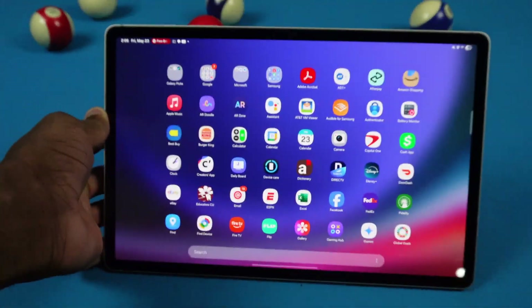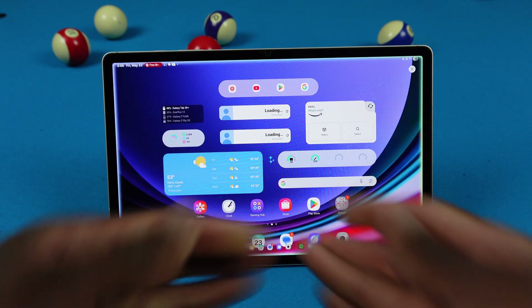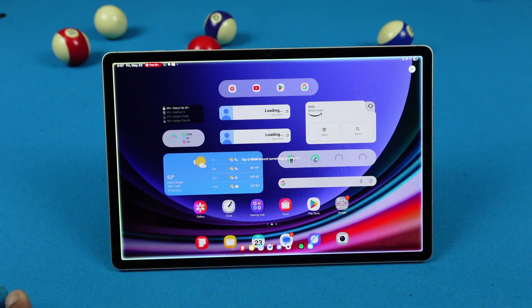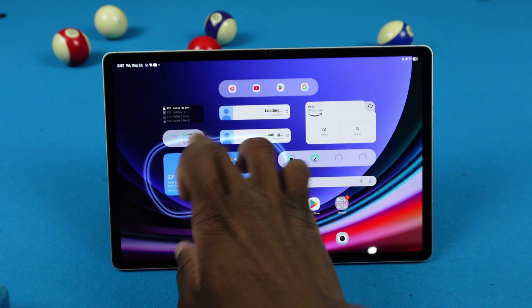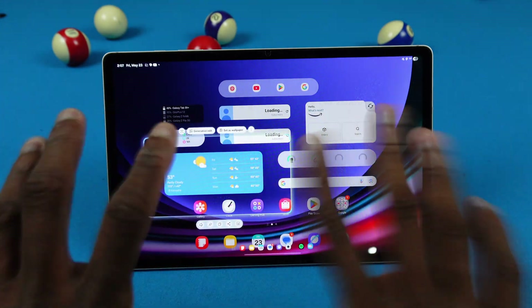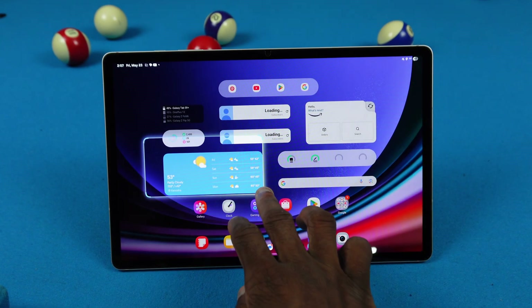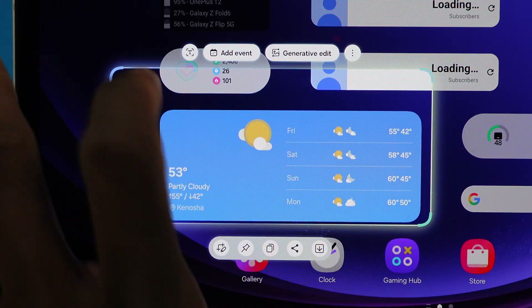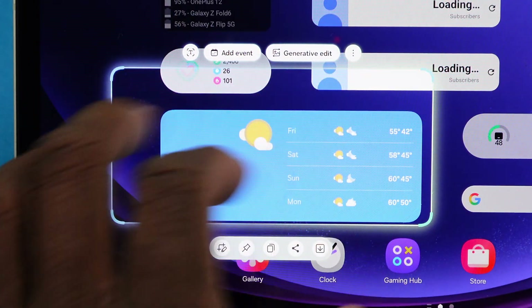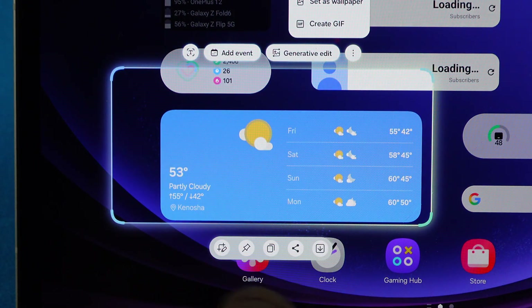We got AI Select in One UI 7. If I swipe over to the side and click AI Select, it's kind of like Circle to Search but Samsung's version. If I circle the weather widget, it'll box it out and smooth it. I can move the selection around, crop it, and I get options to extract text, generative edit, create a GIF, set a wallpaper, copy, share, or save.